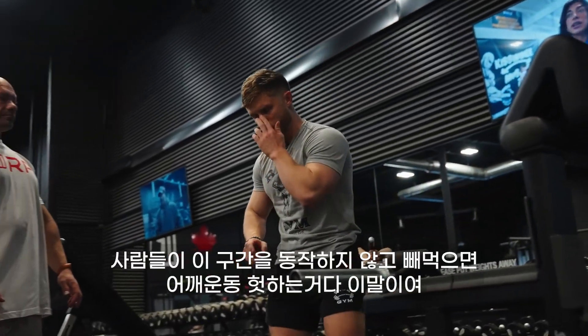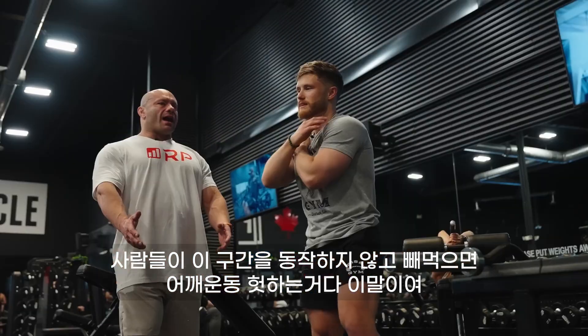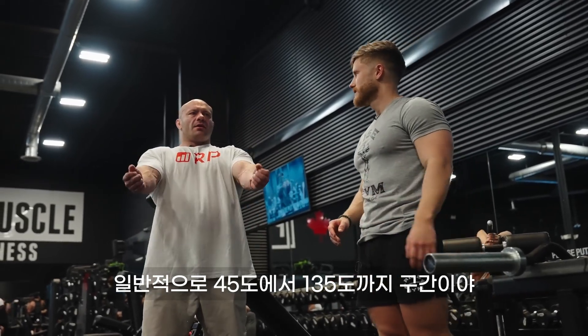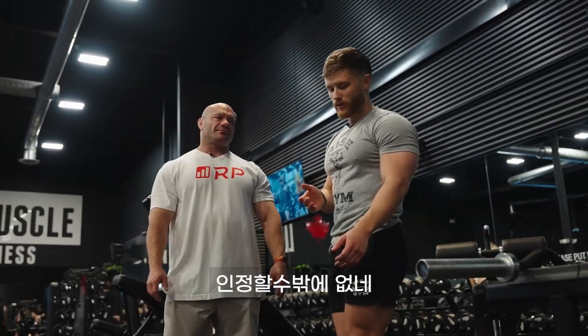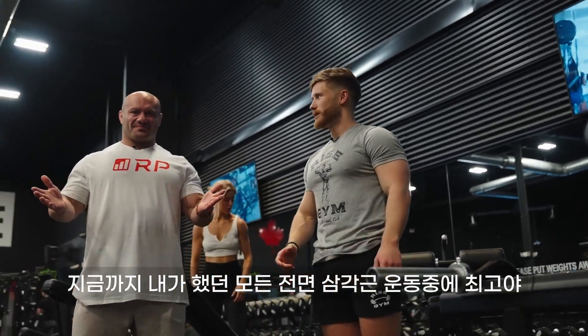Doesn't take a lot. If people are cutting out this part, they're missing out on a lot. The most effective part of this movement — with some nuance — is from 45 degrees to 135 degrees. This is like the craziest front delt pump I think I've possibly ever had.